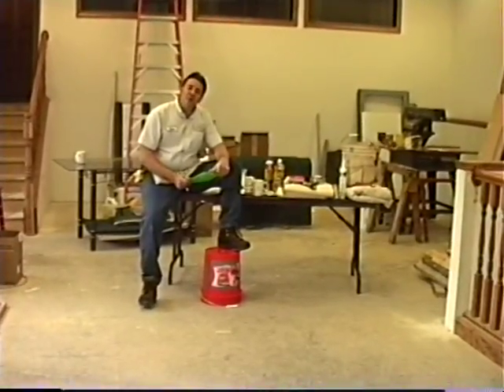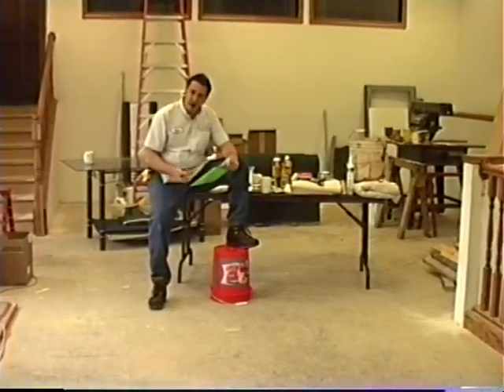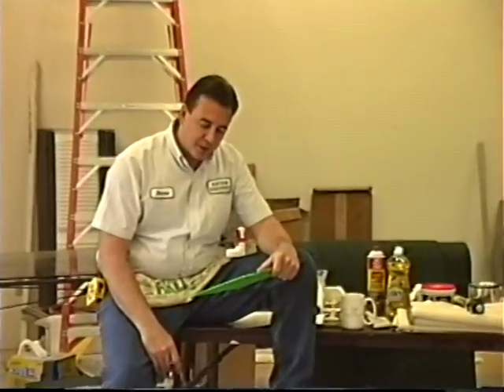We're producing this painting video to really help all our maintenance technicians in providing a quality paint shop in the apartment complexes that we manage. The main reason I'm making this video is during the interviewing process, 90% of the people indicate that they can paint. Painting is actually a little more complicated than what most people think, and we're producing this video so that we can show you the most up-to-date method that I've developed in the whole process.